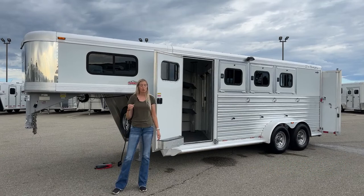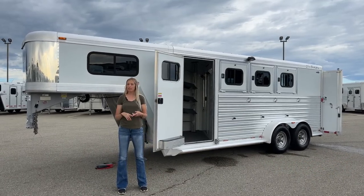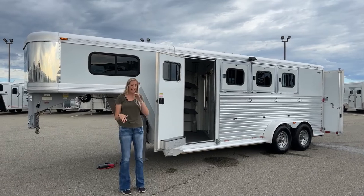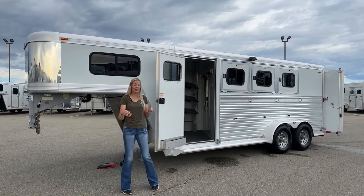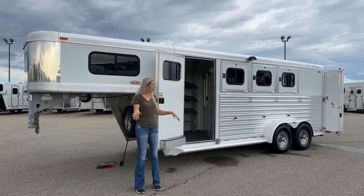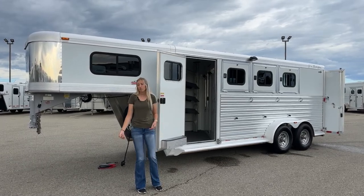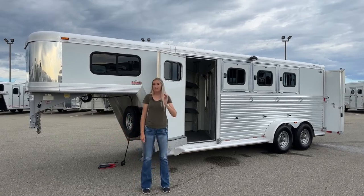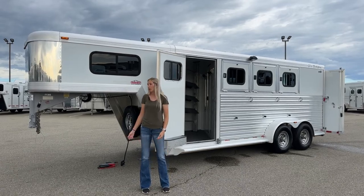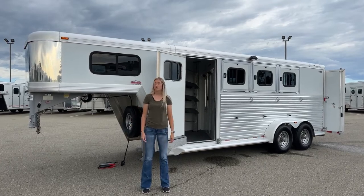What I have behind me today is one of our used inventory pieces. It just came out last week so it has not been through the shop yet. This one is a 2002 CM three horse gooseneck with a front tack. Just a nice size runaround trailer. It's in great condition for what it is, and once it does go through our shop it'll be in even better condition — still tons of life left.